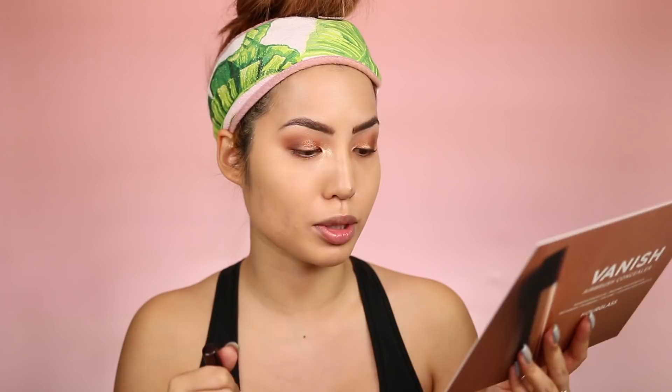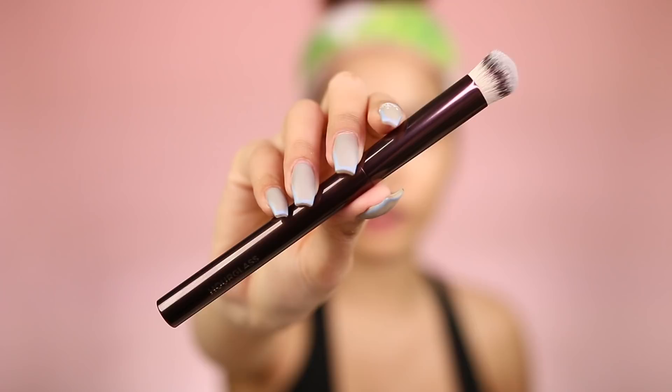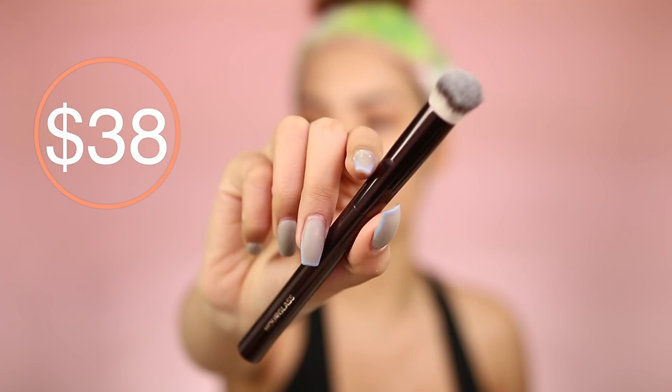It has some big claims: full coverage, weightless, waterproof, and it blurs and perfects for 16 hours. Let's talk about this brush — I already know the price is going to be a moment because Hourglass is a little more luxe. It is similar in shape to the concealer but in brush form: taller in the back and a little longer on the side.